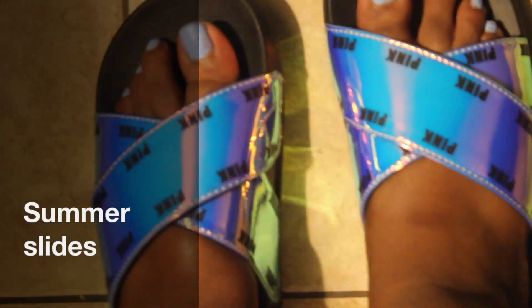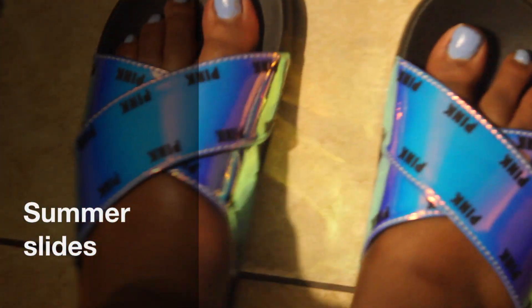Hey guys, we're gonna get into my favorite summer slides. I know the summer is ending, but these are my favorites for summer 2017. These are the pink iridescent slides — I love them, they're comfortable, and I got them at Victoria's Secret for $32.